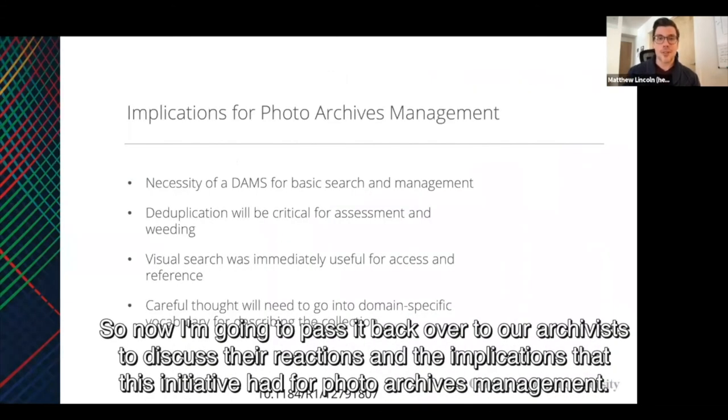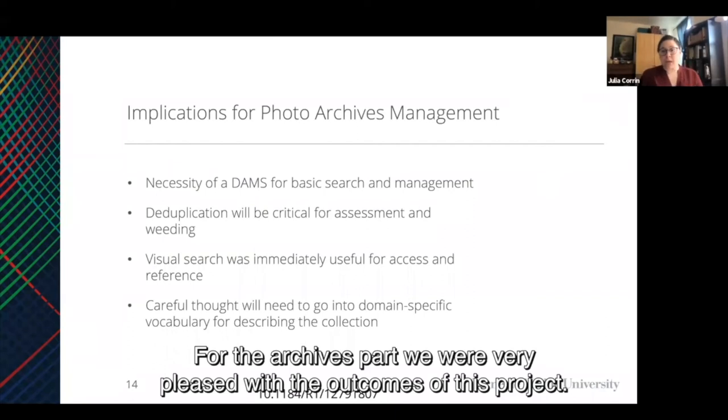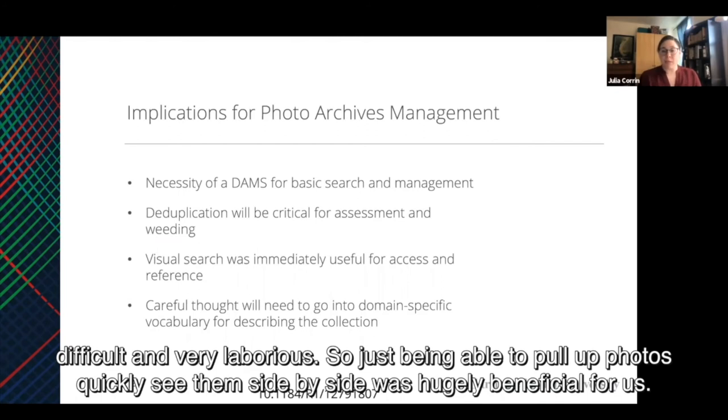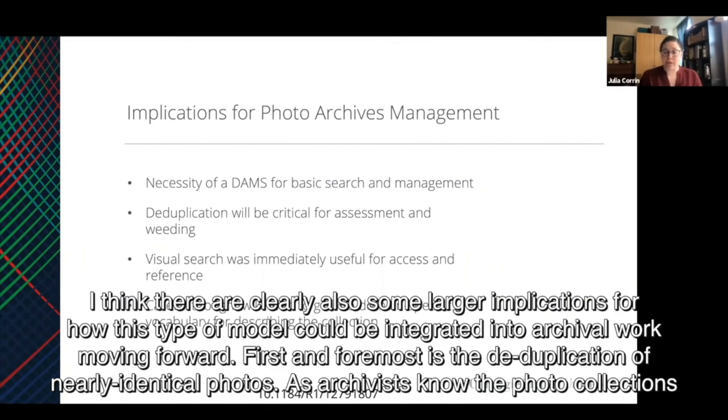For the archives part, we were very pleased with the outcomes of this project. We need to start by acknowledging the elephant in the room, which is that we did not have a digital asset management system for our photo collection prior to this project. Accessing and identifying photos in response to reference requests or media reuse has been very difficult and very laborious. So just being able to pull up photos quickly and see them side by side was hugely beneficial for us. There are clearly also some larger implications for how this type of model could be integrated into archival work moving forward.